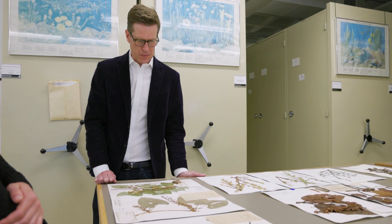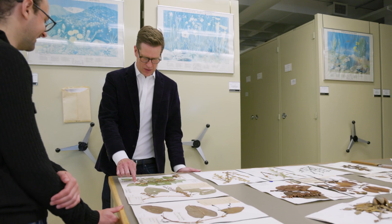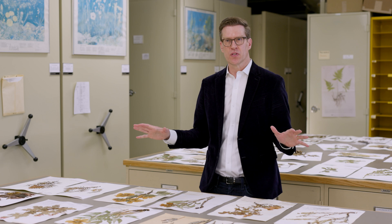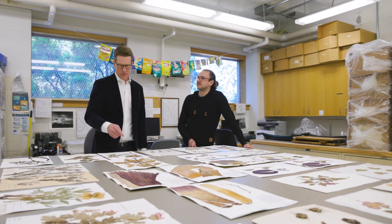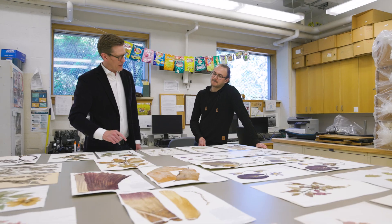The traditional use of herbaria and natural history collections more broadly is really for understanding what are the species and where do they live. But in the face of global change and climate change, these collections are seeing a renewed purpose, specifically for climate change investigations.